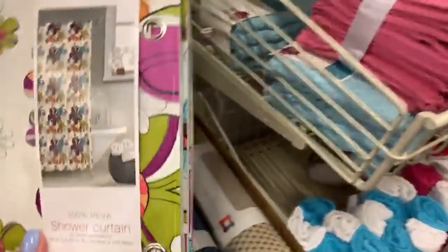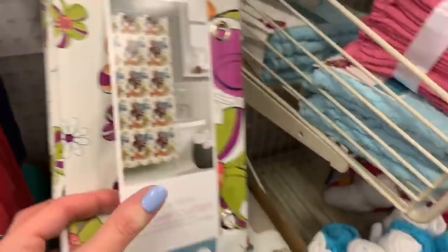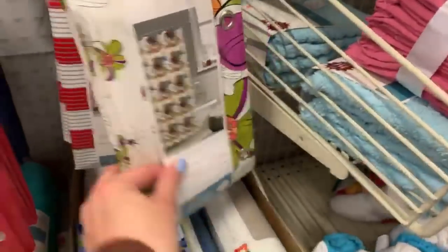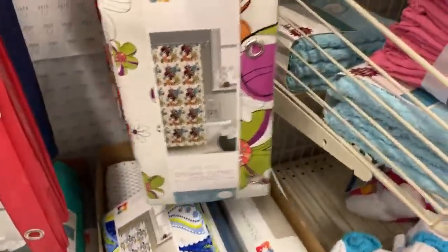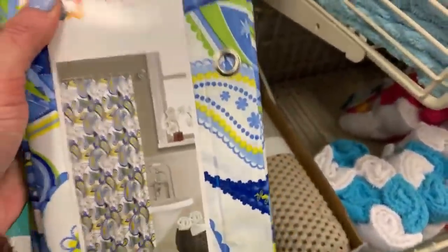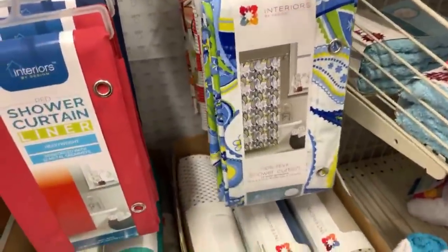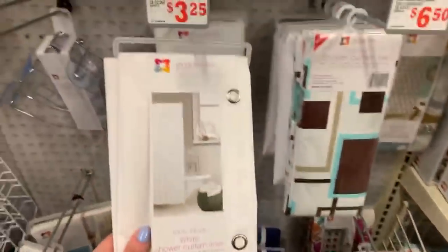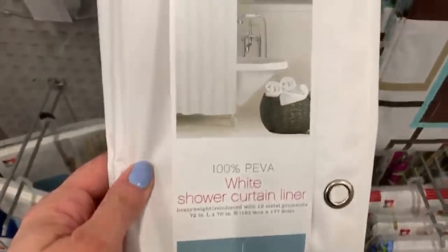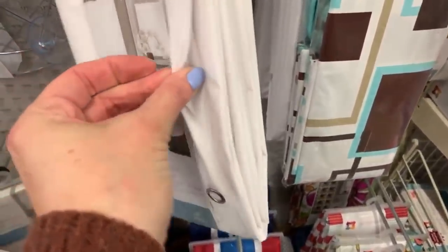Wow, this looks like something straight out of the 60s - look at these colors, those are pretty cute. I really need to get a new shower curtain liner. Ooh, this one's only $3.25! They have the clear ones too - I got one at Dollar Tree and it wasn't clear, it was just white, and that was the worst. This is the heavyweight one.